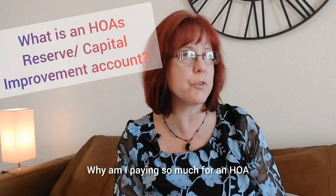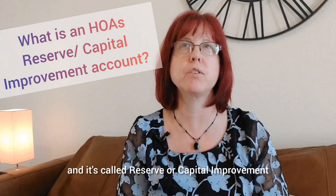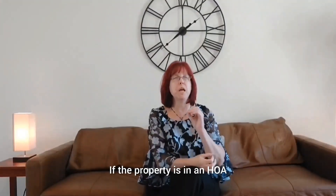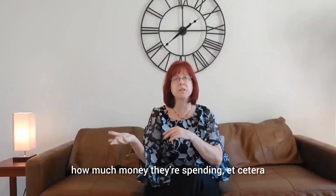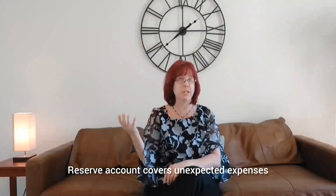What am I paying so much for an HOA and they've got all this money in the account? It's called reserve or capital improvement. If property is in an HOA, then the HOA has to provide information to title that goes to the lender. It talks about how much money they have, what they're spending, etc. One of those items they need to have is a reserve account, covering unexpected expenses.